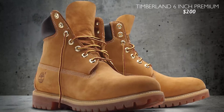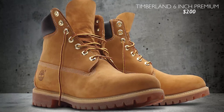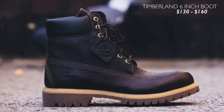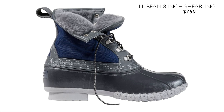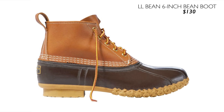Next one is the Timberland 6-inch premium waterproof boot at $200, and the more affordable option would be the non-premium version for around $130. Up next is the LL Bean 8-inch shearling lined bean boot at $250. The more affordable option if you want to save some money is the 6-inch unlined version for $130 — similar look, not as warm, but still waterproof.